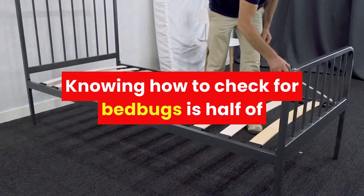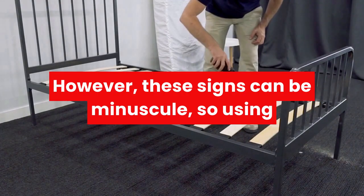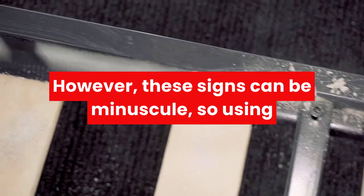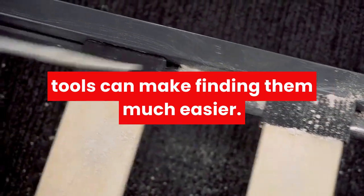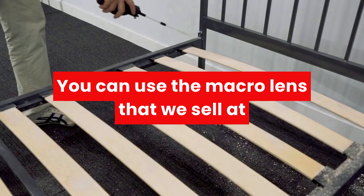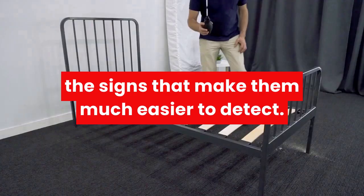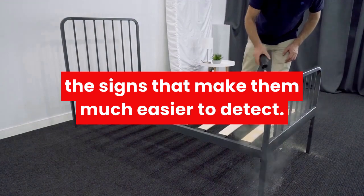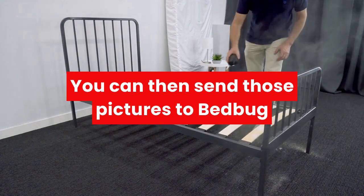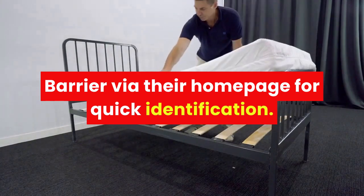Knowing how to check for bed bugs is half of the battle, but the signs will tell all. However, these signs can be minuscule, so using tools can make finding them much easier. You can use the macro lens that we sell at Bed Bug Barrier to attach to your smartphone and magnify the signs, making them much easier to detect. You can then send those pictures to Bed Bug Barrier via their homepage for quick identification.